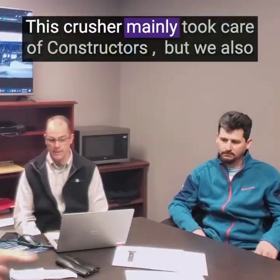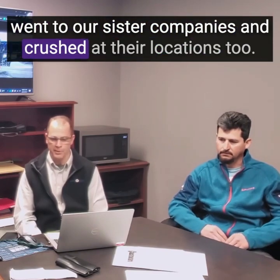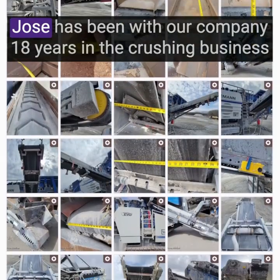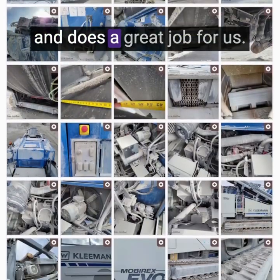This crusher mainly took care of Constructors. We also went to our sister companies and crushed at their locations too. This crusher has been operated and maintained by one individual who is with me today, Jose. He's been with our company 18 years in the crushing business and does a great job for us.